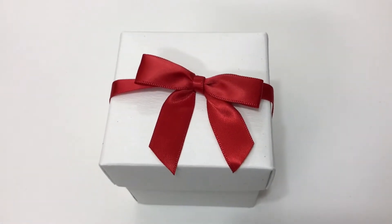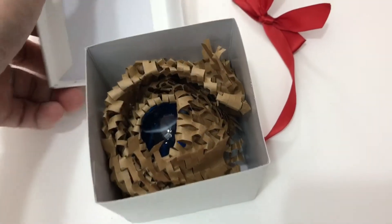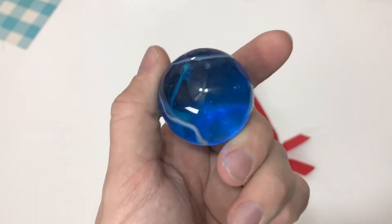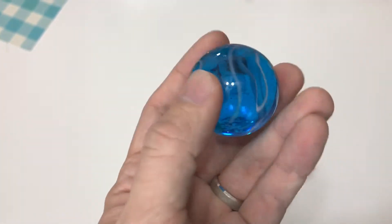Oh, and what's this? A present? Wait a second — a present? Holy crap. A Soundstone! Are you kidding me?